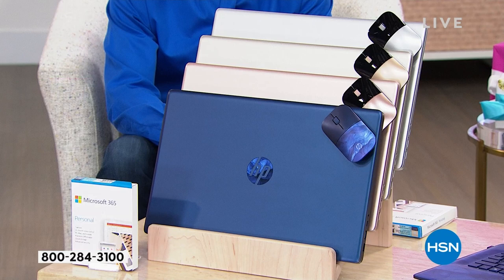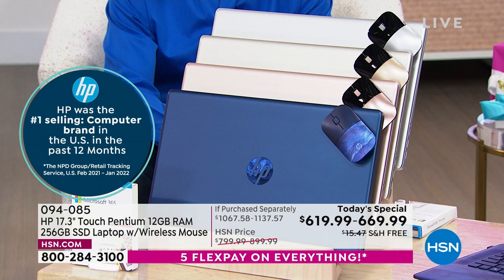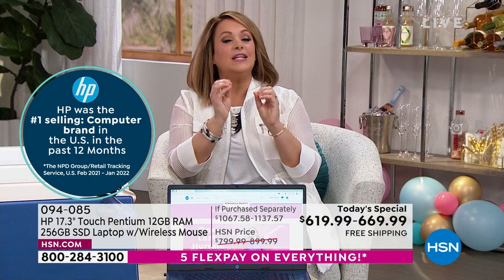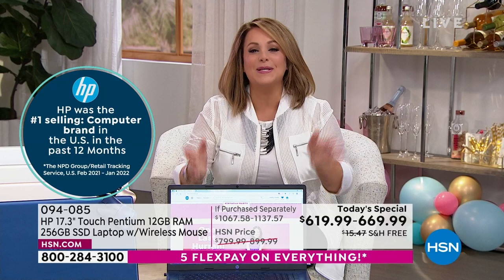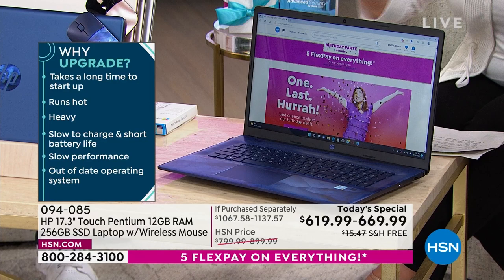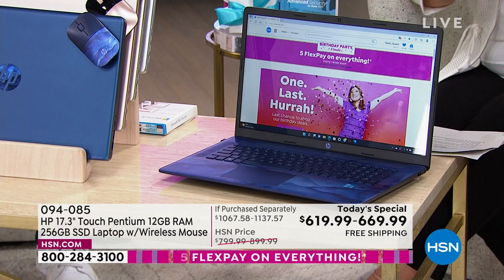We haven't had this much RAM in a computer in about two years. It's your HP 17-inch touchscreen computer — the largest size we do, the most popular size, because no one ever said they wish their computer was smaller. It's a beautiful brilliant touchscreen. It's Intel Pentium Gold — a lot of you look for good, better, best — we start at Celeron and keep going up. This is Intel Pentium Gold, the number one processor in the world.